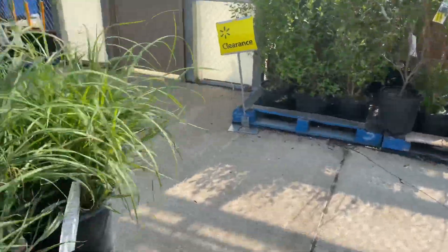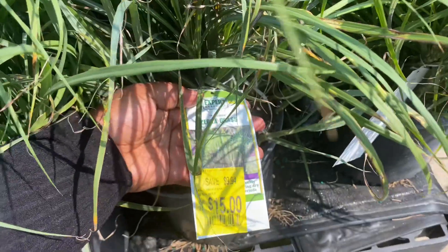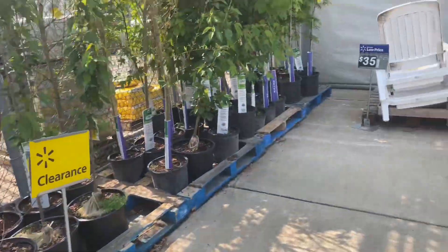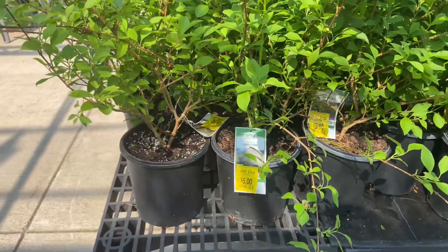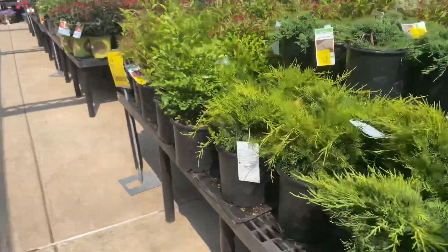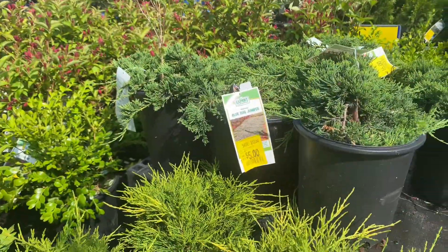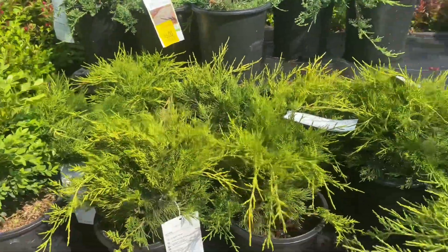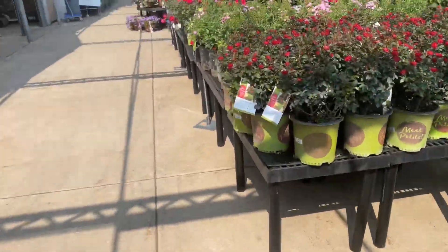Let me show you everything — zebra grass is fifteen dollars. Myciphas are only five dollars. It's a big clearance going on here today. Blue Rug Juniper — only five dollars. Wow, that's a lot.